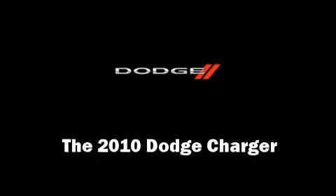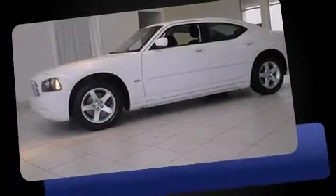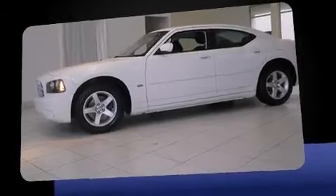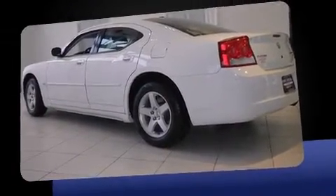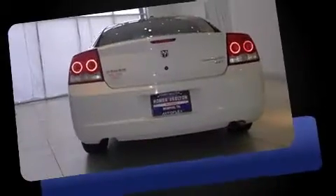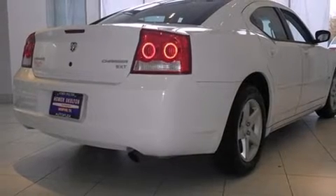Climb inside the 2010 Dodge Charger with fewer than 50,000 miles on the odometer. This four-door sedan prioritizes comfort, safety, and convenience. It features an automatic transmission, rear-wheel drive, and a 3.5-liter six-cylinder engine. Dodge prioritized practicality, efficiency, and style.